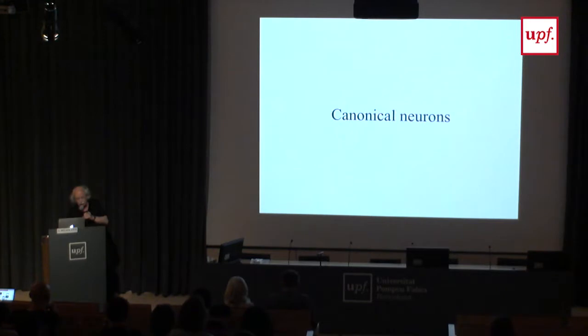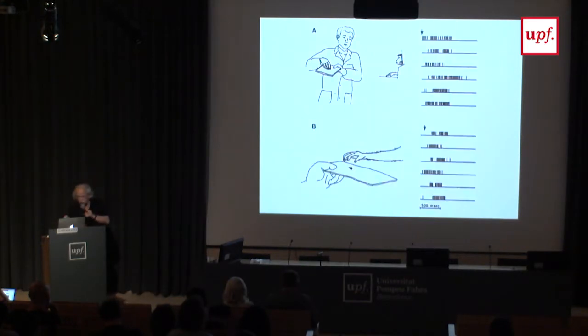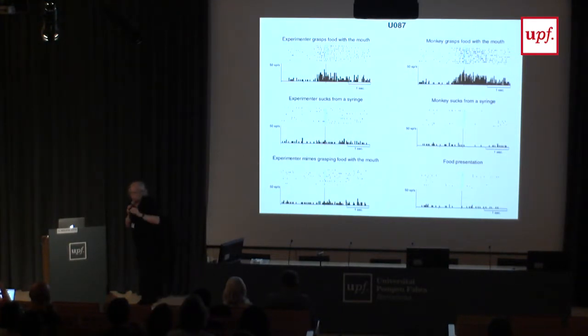In addition, there were neurons which fired not when the object was presented, but when the monkey saw an action. In one example, the monkey grasping a small bar produces a discharge, and the experimenter doing the same thing also produces a discharge. The same is true for mouth: the monkey grasping with the mouth gives a good discharge, but sucking from a syringe gives nothing — even though visually it's similar. Food presentation alone was not sufficient.